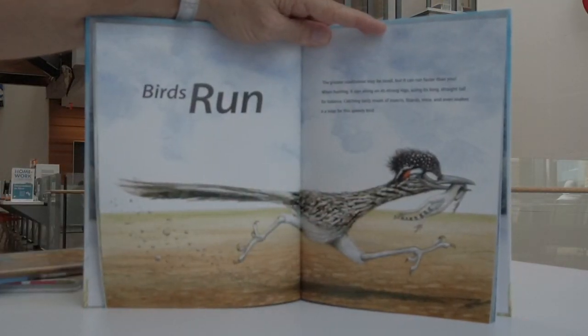Birds run. The greater roadrunner may be small, but it can run faster than you. When hunting, it zips along on its strong legs, using its long straight tail for balance. Catching tasty meals of insects, lizards, mice, and even snakes is a snap for this speedy bird.